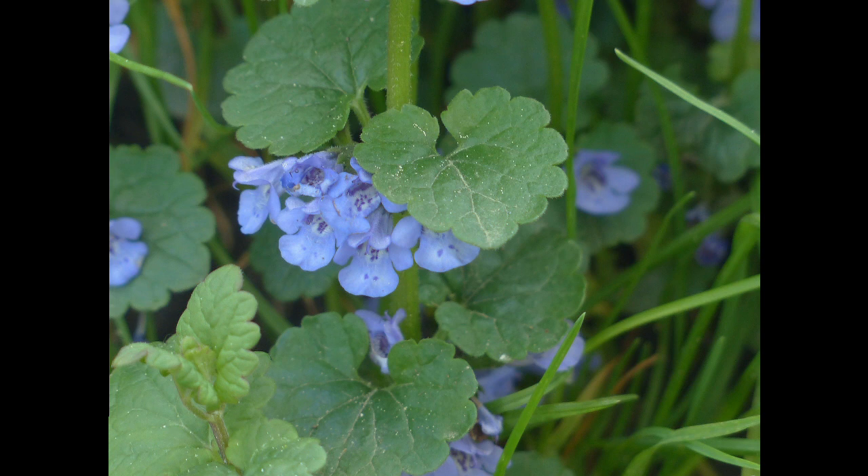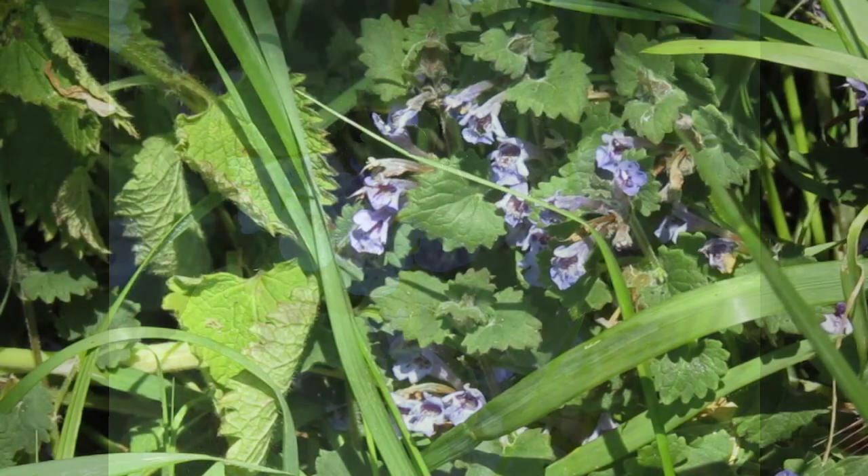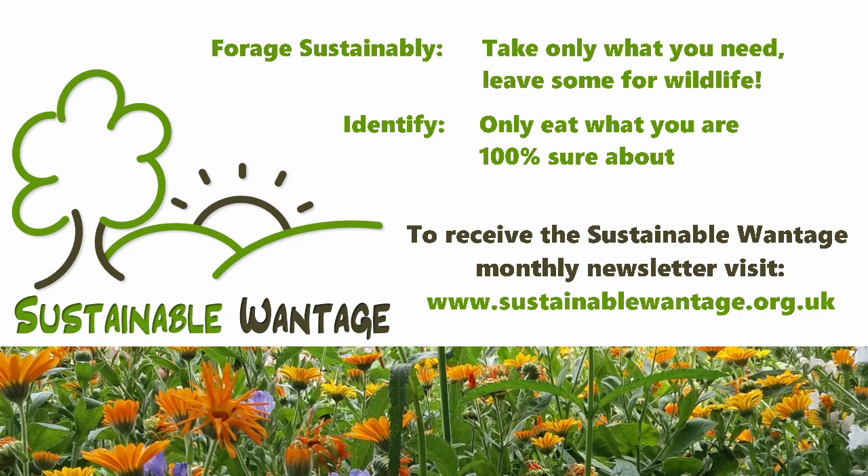So pick some of the leaves, steep them in boiling water, and enjoy! Please remember, only pick the amount that you need, be careful to avoid areas that dogs are using, and only pick and eat plants if you're 100% certain of their identity.